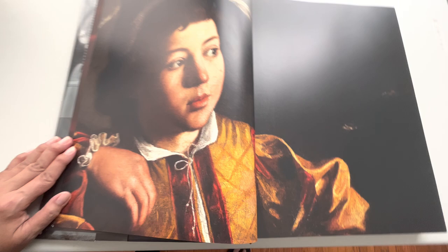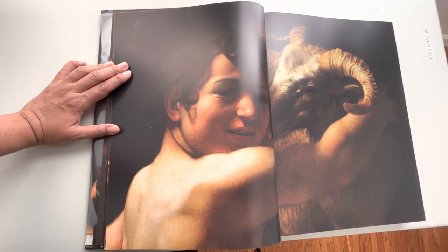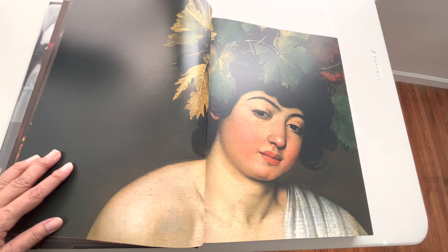Taschen did a good job in printing, you know. Wow, I love it — look at that! This book is worth it. Look at the details — there you go, you can see the cracks from the canvas. It looks like a real painting, right? Look at that — I love it. It looks like a real painting.